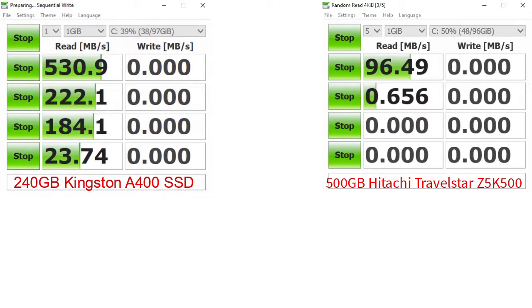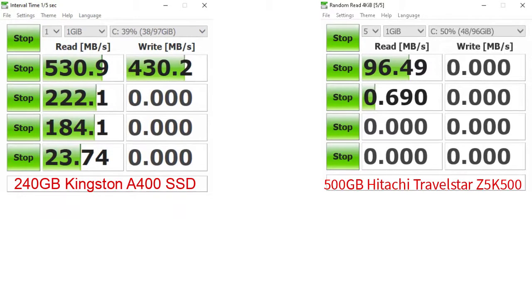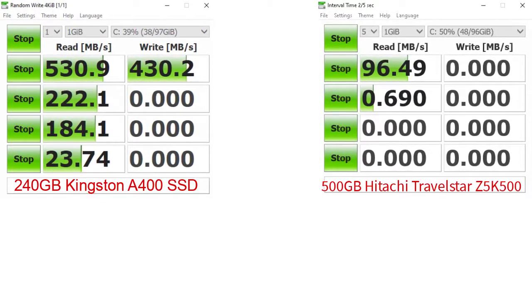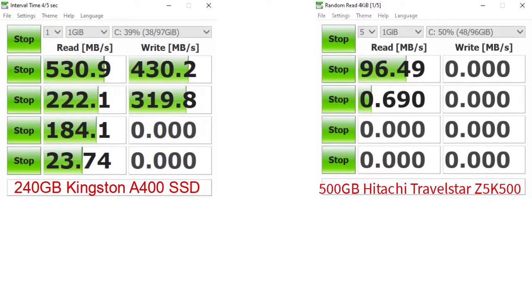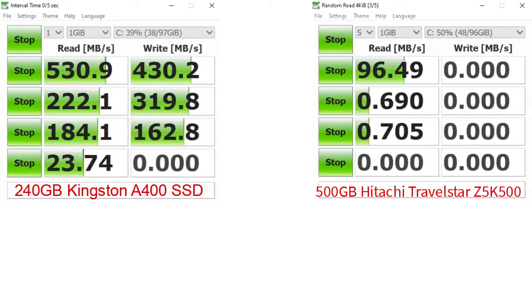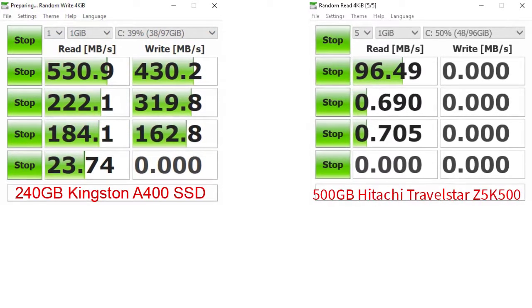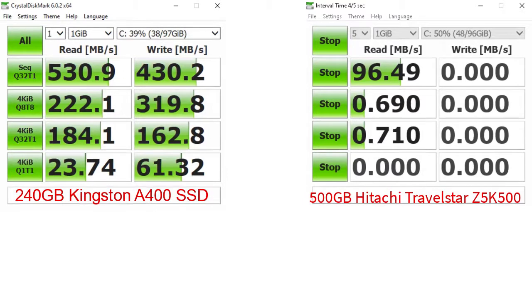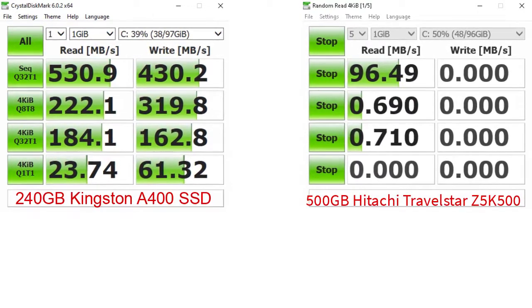As you can see, the SSD is about 5 times faster than the mechanical HDD. In real life application, the notebook is booting much faster, programs open faster, the internet browsing experience is much better, and YouTube videos are loading instantly — for that you need a good internet connection too, which I have. So if you don't store many files on your HDD, this 240GB Kingston A400 SSD is the perfect upgrade for this notebook.